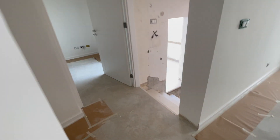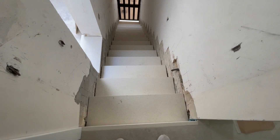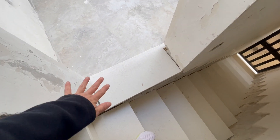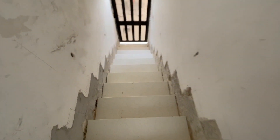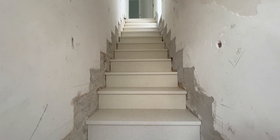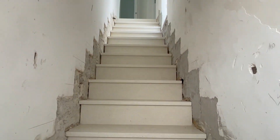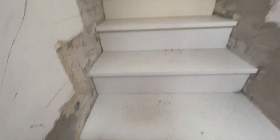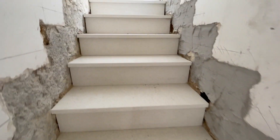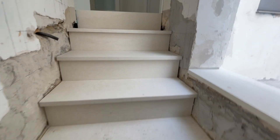We have stairs! They changed the ledge here which is nice. Going down to show you from the bottom — they're so nice and neat. There are lights going in every two or three steps so it won't be dark when you come up here.